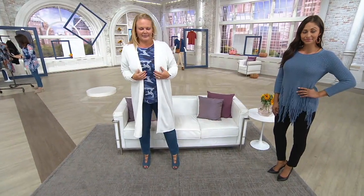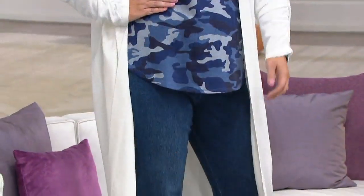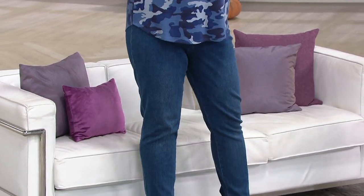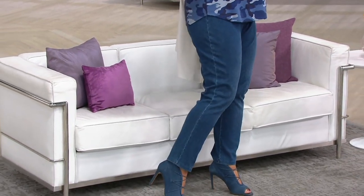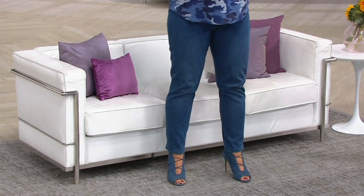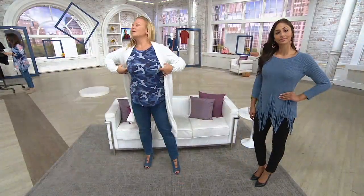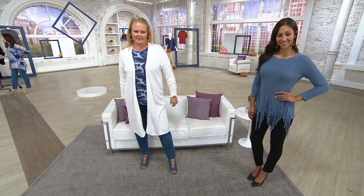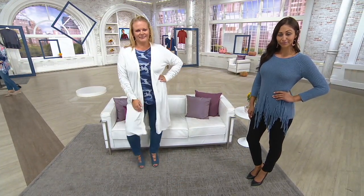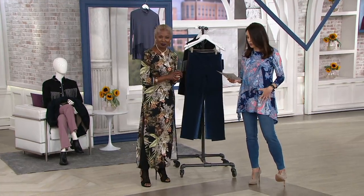It is time for our pants with the tummy control. This is how you do jeans that are so comfortable. If you've worn jeans before and you're like, how comfortable can they really be? I'm telling you, you could sleep in these. That's how comfortable they are. It is an incredible fabric, and not only is it comfortable, this goes back to how you can look very pulled together because these are pants with tummy control.